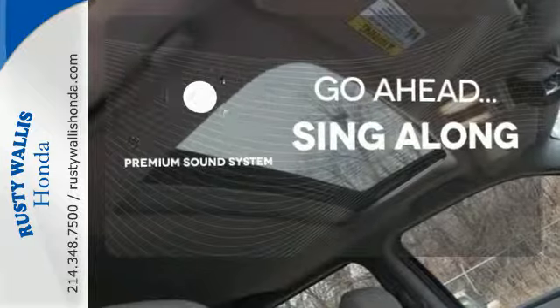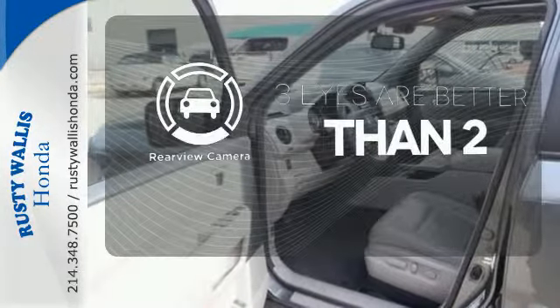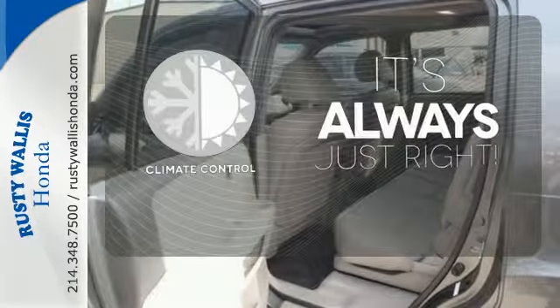Your favorite music has never sounded better thanks to the premium sound system. The backup camera gives you a clear picture of what is behind you. Set it and forget it with the climate control.